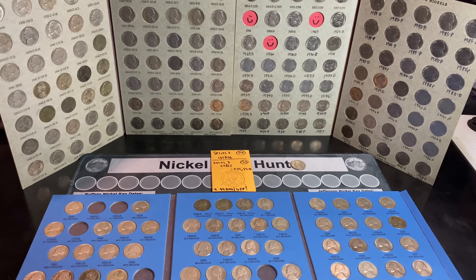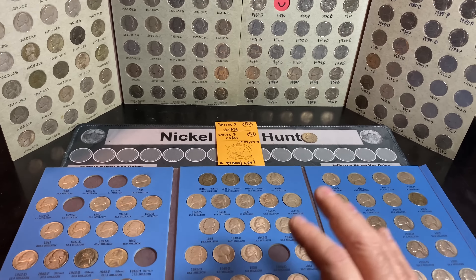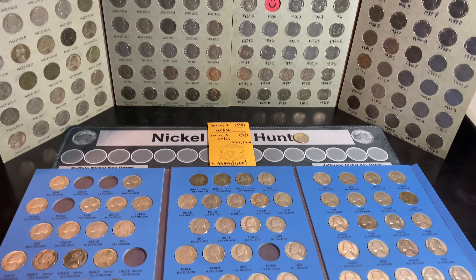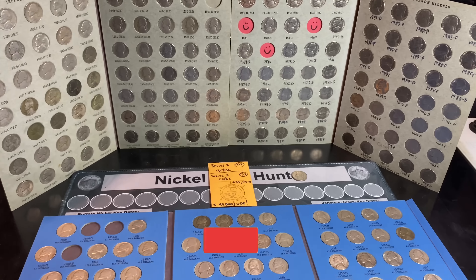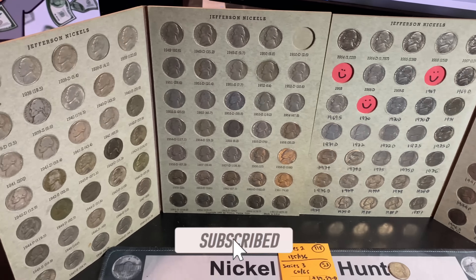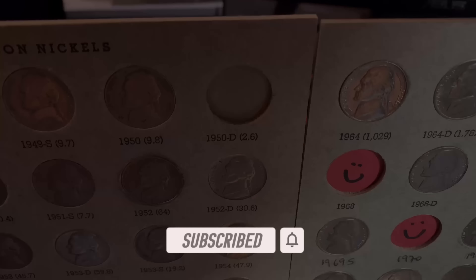Hopefully despite the lack of silver yet again, you guys still found this hunt enjoyable. We had good finds, a nice Buffalo, an upgrade for my personal set, and a few upgrades for Series 3. If you did enjoy it, I'd appreciate that thumbs up. And as always everyone, happy hunting — thanks for watching.